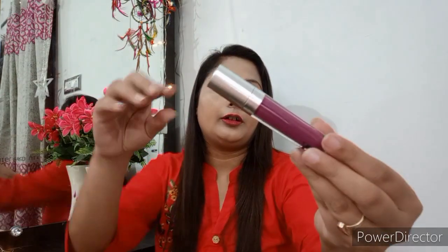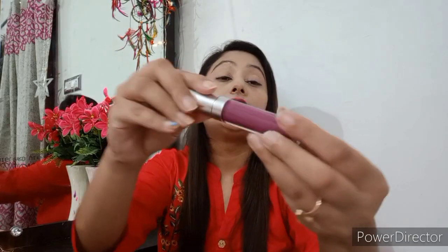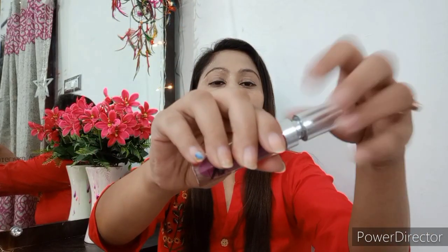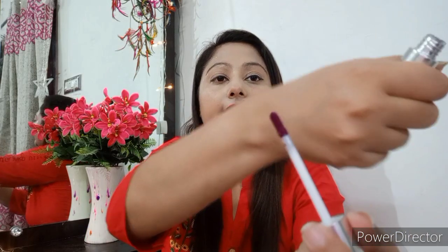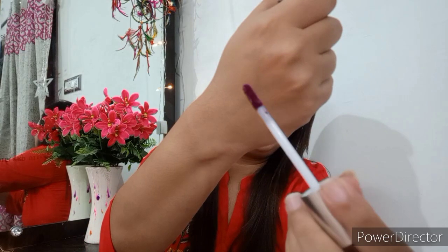This lipstick is very good. First of all, I will show you the packaging. This is a very nice packaging — you can see the shade on it. The applicator is very smooth, and you can apply the lipstick very easily. It is a very good applicator.